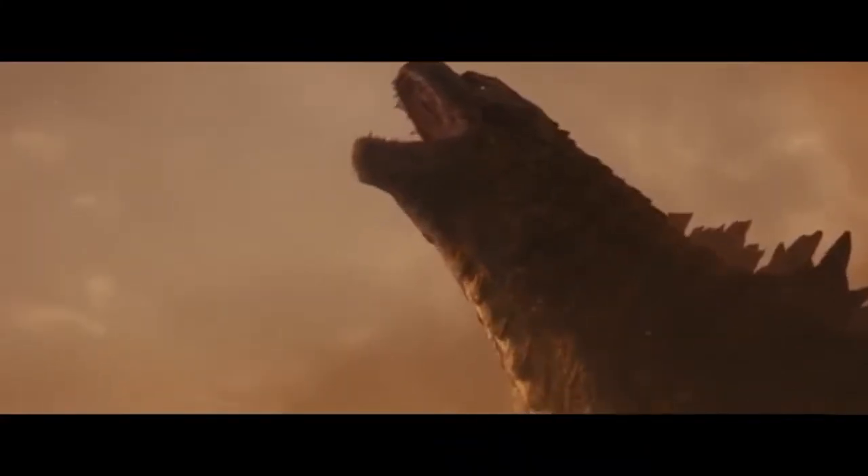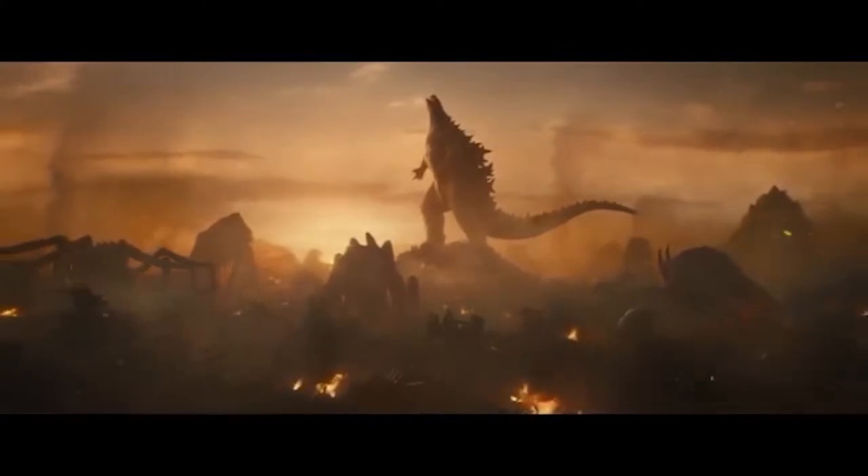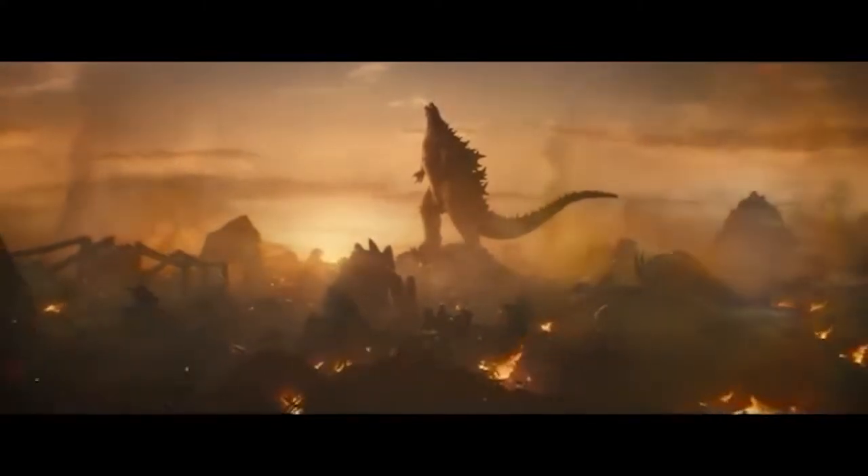Speaking of behemoths, there was actually a helicarrier by that name designed for the specific purpose against Godzilla. Pretty awesome, right?